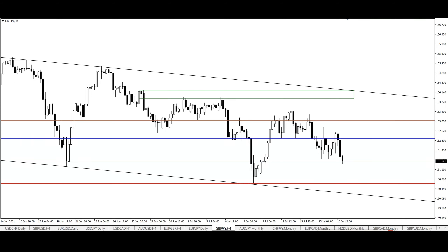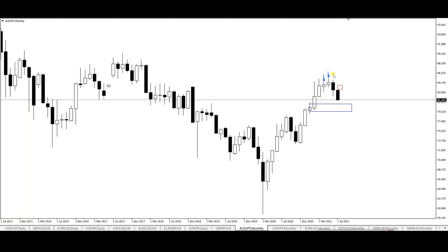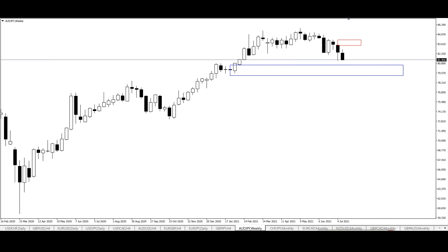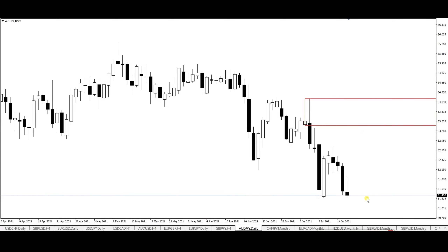AUD/JPY on the monthly time frame — not much going on, but we're slowly beginning to turn around. We had an indecision candle, then a bearish engulfing, and now this month is a full-body bearish candle, so the bears are in this market. On the weekly, we have a demand zone where price can easily find support and bounce. On the daily, if price gives a push to the upside, I'd like to see how it reacts off the supply zone in that area — any reversal and I'll be looking for an opportunity to go short for further continuations to the downside.